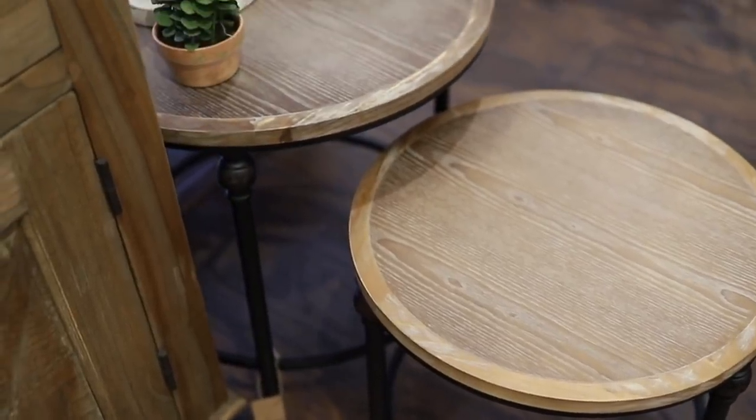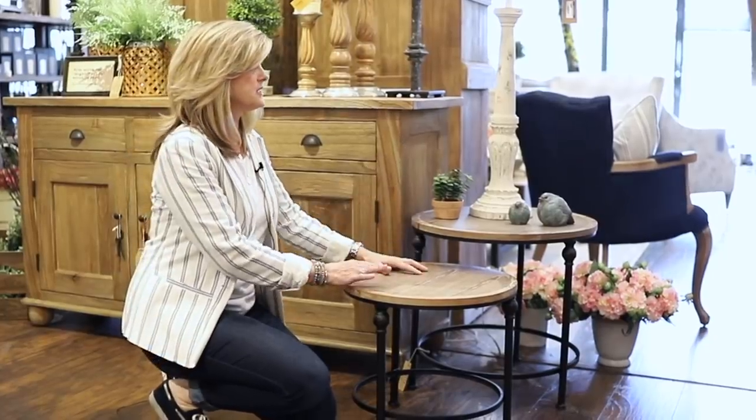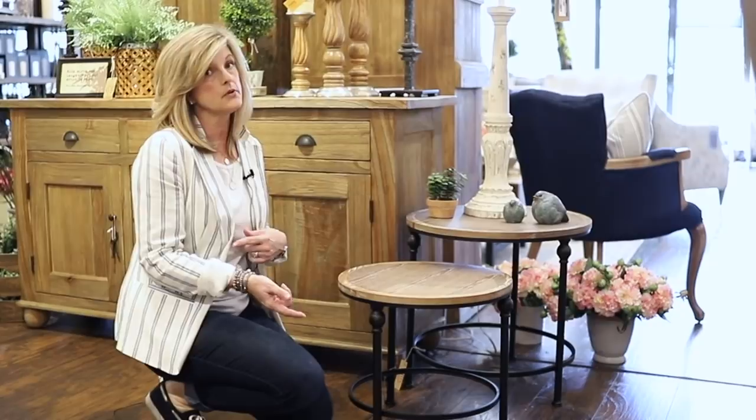A lot of people are downsizing — either they're empty nesters or maybe young couples starting an apartment and ready to decorate. I chose these tables because of their size and because they nest inside of each other. You could keep one under the other and pull it out when you have company, or use one by a chair in a bedroom and keep the other by the couch.